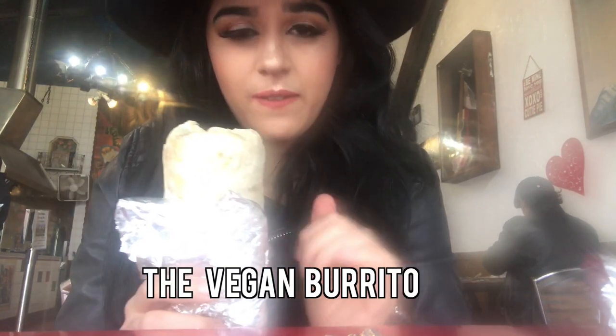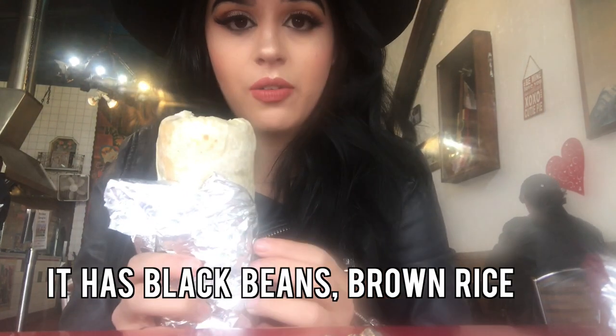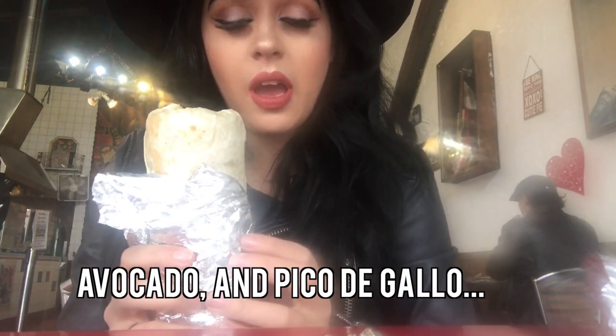So I got the vegan burrito. It has black beans, brown rice, avocado, pico de gallo, hot style. It's excellent. I love that they use a lot of olive oil to cook their products in, and they use a lot of fresh products when they make their burritos, which I really like.